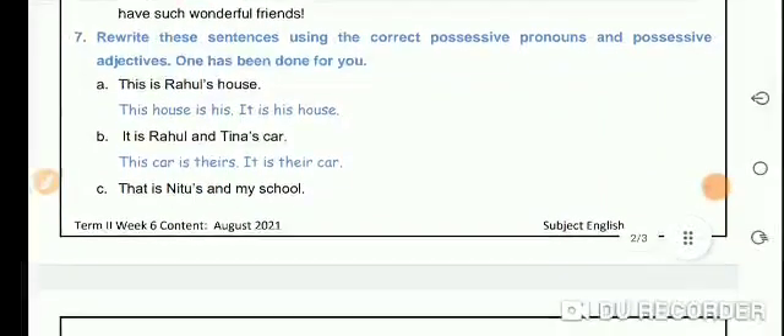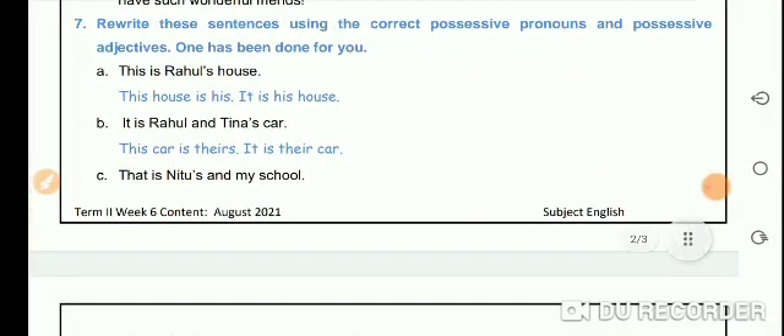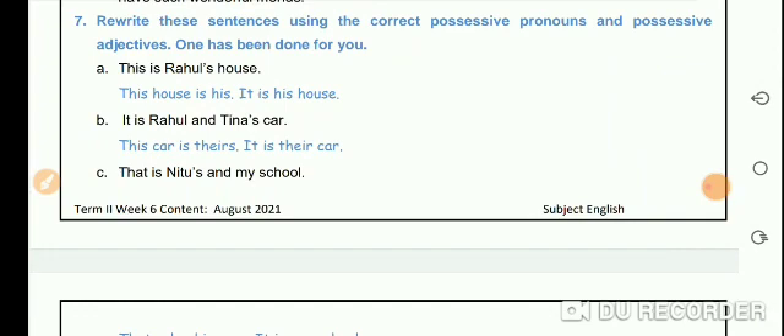Now students, we can rewrite the sentences using the correct possessive pronouns and possessive adjectives, as one has been done for you. This is Rahul's house — this house is his; it is his house. It is Rahul and Tina's car — this car is theirs; it is their car.